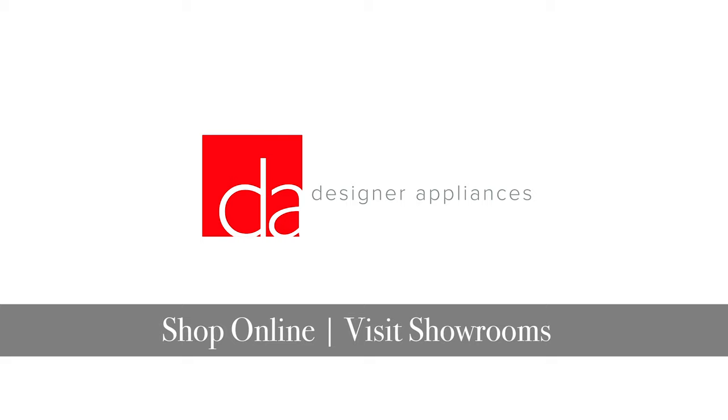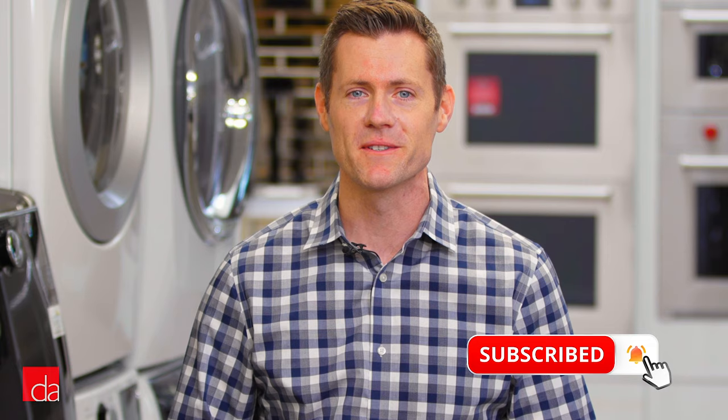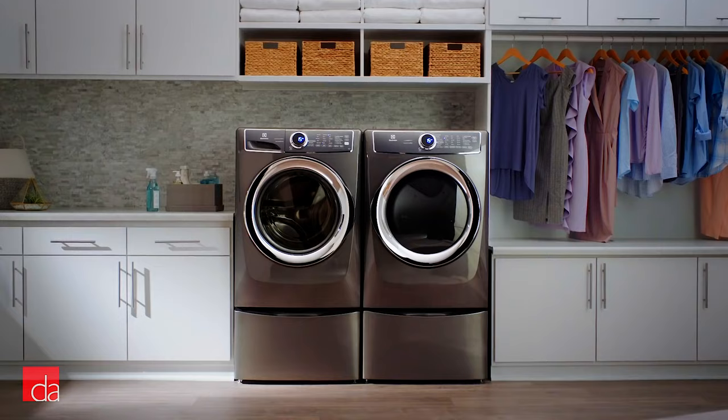Hi, this is John with Designer Appliances, New Jersey and New York's premier appliance showroom. As the appliance experts, we've helped thousands of customers find the best appliances for their homes. If someone's in the market for a new washer and dryer, we always recommend Electrolux as a top option.